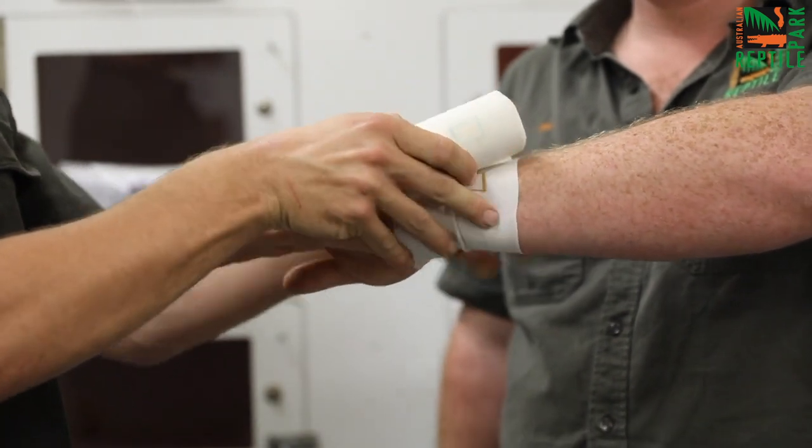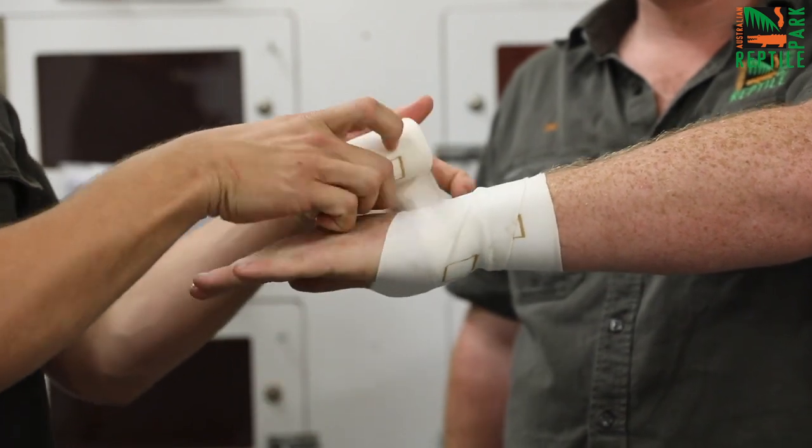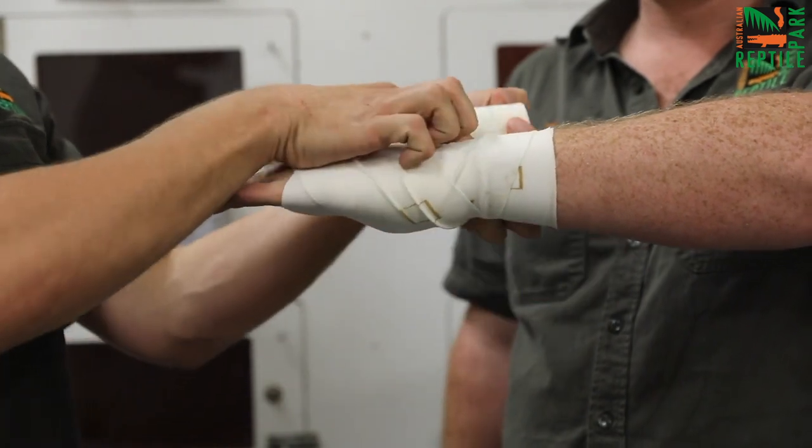You've got to cover the entire limb — go down and then up — obviously keeping the patient still and calm. Most venomous snake bites are actually occurring on the hands or the feet because of people trying to catch or kill the animal.